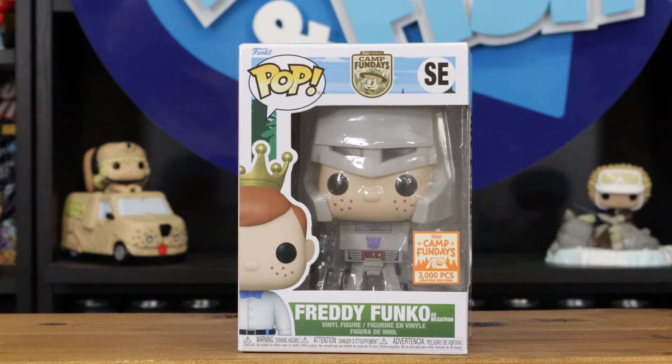This one is really cool — it's a 3,000-piece Camp Fun Days Freddy Funko as Megatron. Is that Camp Fun Days this year or last year? 2022 — it was the pirate theme, so that was last year.